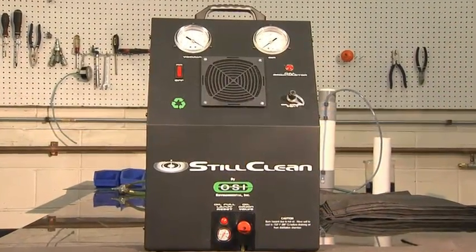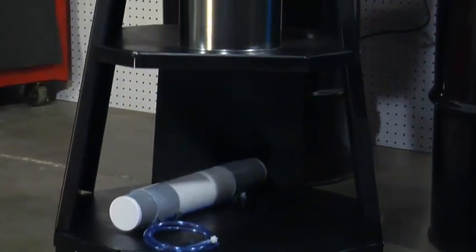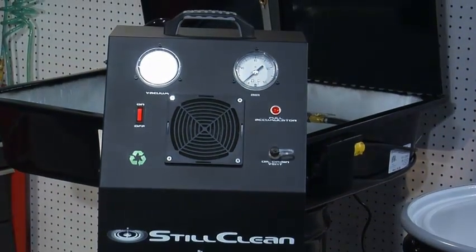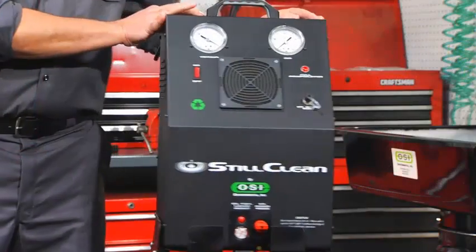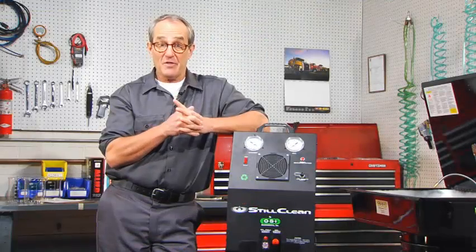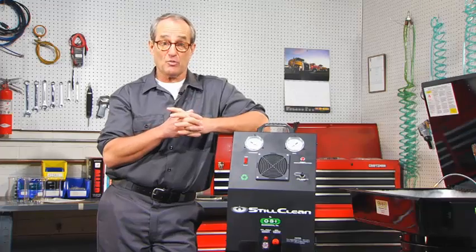Another thing to consider is the actual mounting of the Still Clean unit. It's very lightweight — about 29 pounds — so you can easily set it on the workbench next to your parts washer. The other option, especially nice if you'll be servicing multiple units, is this cart designed specifically for the Still Clean. It's very well built and has a handy shelf to put your waste collection container on. Regardless of how you choose to mount the Still Clean, keep in mind that the accumulator on the back of the unit needs to be set higher than the tank you are servicing, so that the clean solvent can gravity drain back to your parts washer.